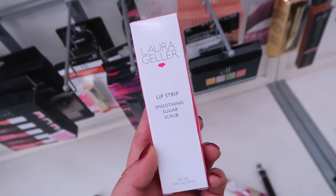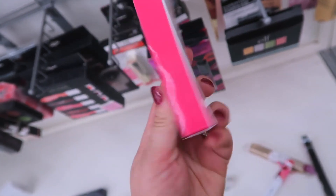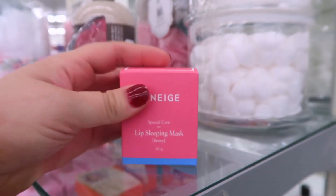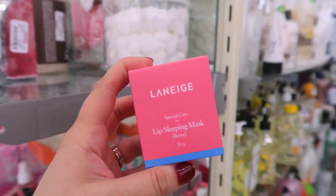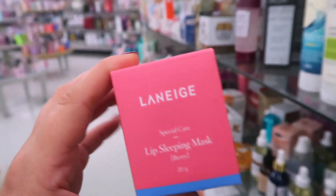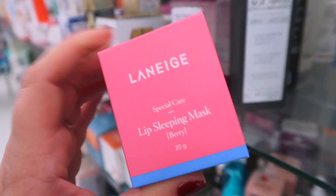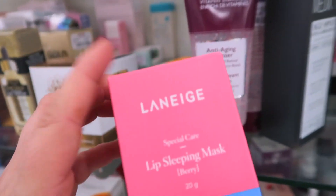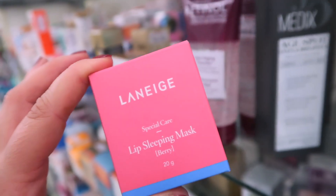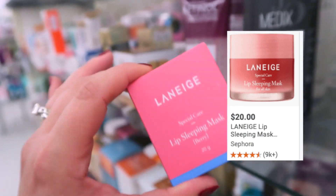There's a cute little Lip Strip Smoothing Sugar Scrub from Laura Geller — a little lip scrub going for $3.99. Oh my gosh, look what was sitting on this shelf! I almost walked by it, but I've seen some people find this and I finally see it at my store — the Laneige Lip Sleeping Mask in Berry. This is seriously like the best lip mask, I love it and I'm addicted to the scent. It is $12.99 here at TJ Maxx — I'm so excited!